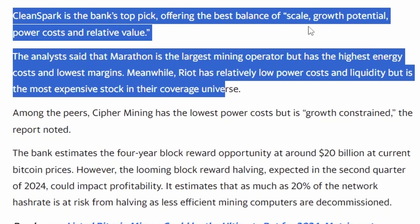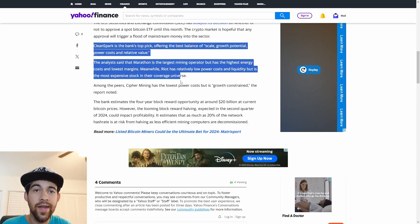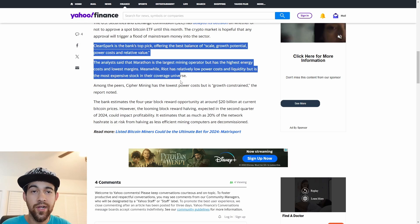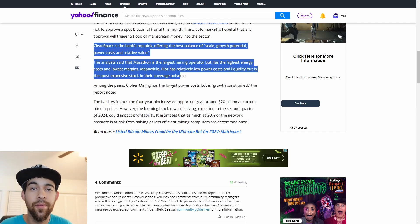They say CleanSpark is the bank's top pick, offering the best balance of scale, growth potential, power costs, and relative value. The analysts said that Marathon is the largest mining operator but has the highest energy costs and lowest margins, plus a lot of debt. Meanwhile, RIOT has relatively low power costs and liquidity but is the most expensive stock in their coverage — meaning the highest valuation. I did just buy some RIOT when it came under ten dollars, and I do think in the coming bitcoin bull run a lot of Wall Street will flock to the safest bitcoin miners and RIOT will be one of them.